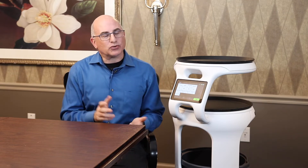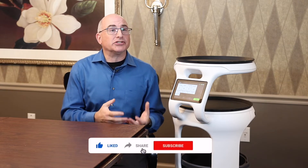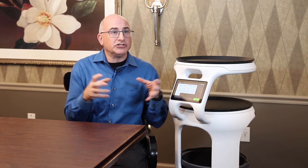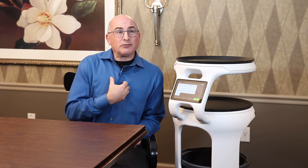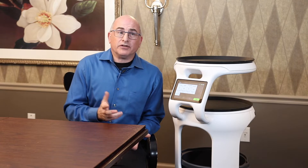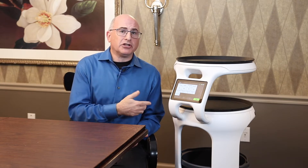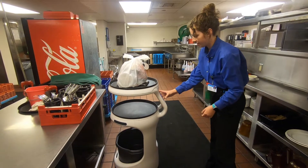We got talking about the staffing shortages that we were both seeing and how we're trying to solve the problem of people just not applying for positions. The person I was talking to mentioned they looked at this robot but it wasn't a good fit for their community because their tables are too tight for maneuvering. I've been trying to figure out how to make things at Places more efficient — right now we're at 25 to 30 percent carryout orders, and that's a lot to move from the kitchen to the host stand. The robot seemed like the perfect solution, and so far it's proven to be very helpful.